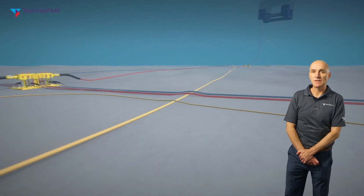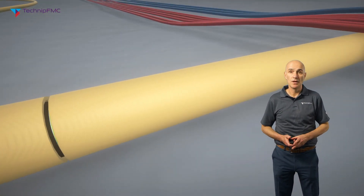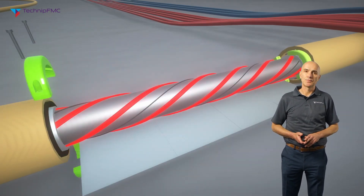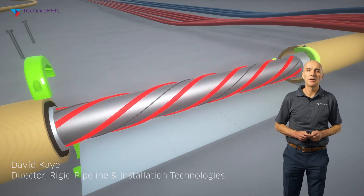Welcome to Technip FMC Tech Talk, where experts from around the company take you on a journey into various industry topics, covering common trends and what's coming next. My name is David Kaye and today we're going to talk about subsea flow assurance solutions and specifically the subsea electrically trace heated pipe in pipe.